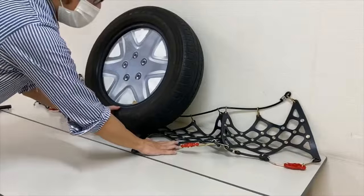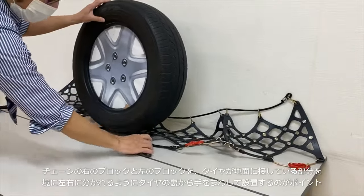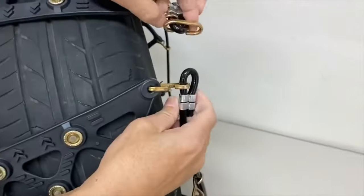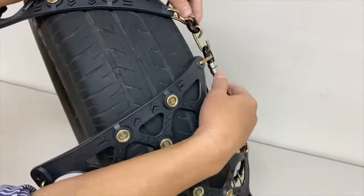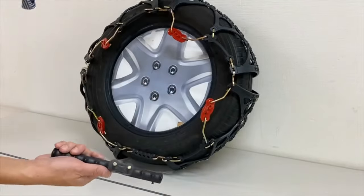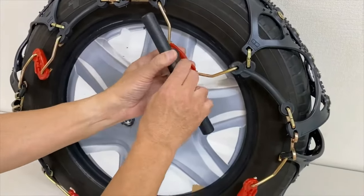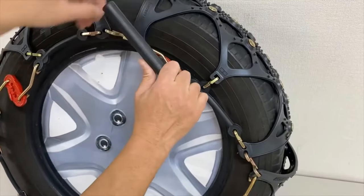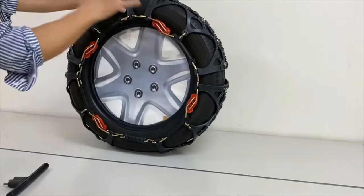The chains have high-rigidity alloy nails that provide skid resistance and stability. They are suitable for most cars, trucks, SUVs, and ATVs with tire widths from 165 to 275 mm. You can get a set of 8 chains for an affordable price of $55.86. Order yours today and drive with confidence in winter.